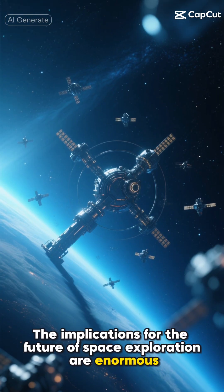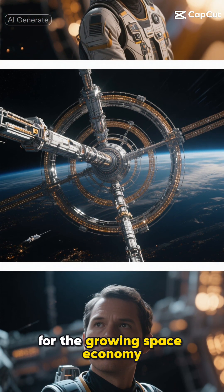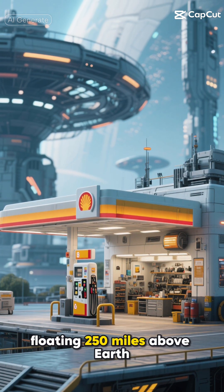The implications for the future of space exploration are enormous. This platform could become a crucial piece of infrastructure for the growing space economy — imagine it as a gas station, repair shop, and launch pad all rolled into one, floating 250 miles above Earth.